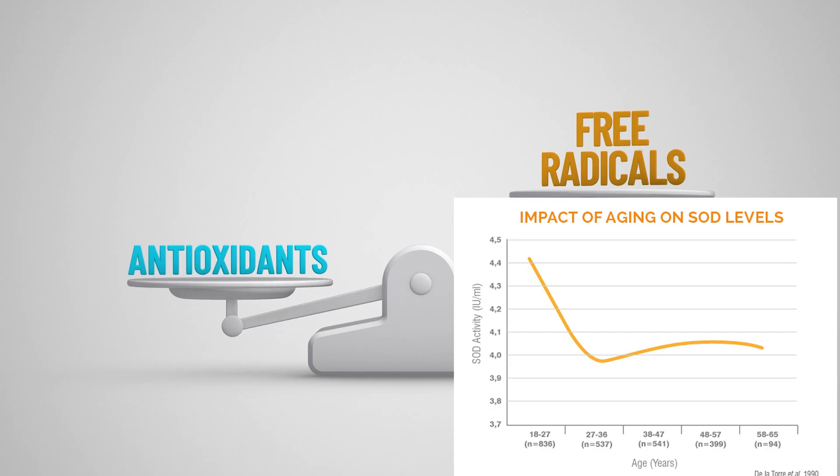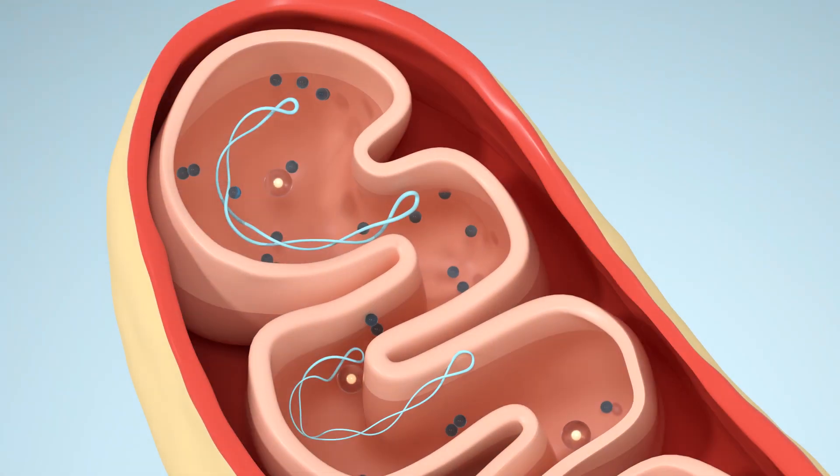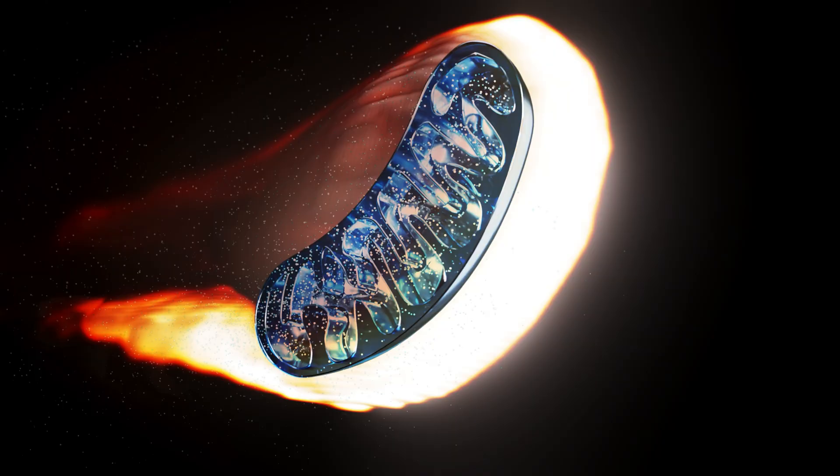As you age your mitochondria become less efficient and they create more reactive oxygen species, while your antioxidant defences — antioxidant enzymes like superoxide dismutase — start to go down. It's a double whammy effect. With SKQ1 it penetrates deep within the inner membrane of the mitochondria. Think of it this way: other topical antioxidants are like a fire extinguisher on a fire, whereas SKQ1 is literally getting to the source — it's like a fire repellent in the first place.